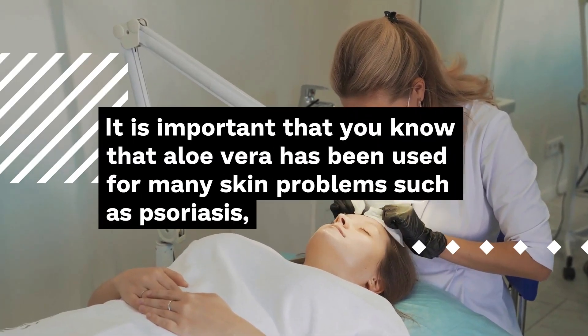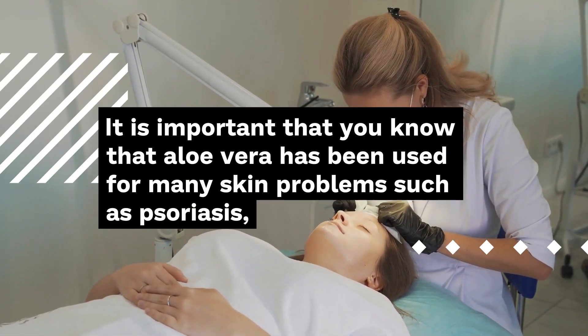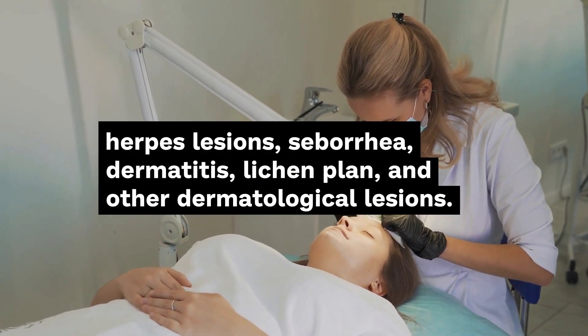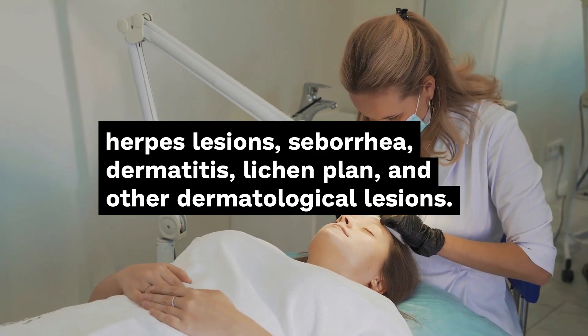It is important to know that aloe vera has been used for many skin problems such as psoriasis, herpes lesions, seborrhea, dermatitis, lichen planus, and other dermatological lesions.